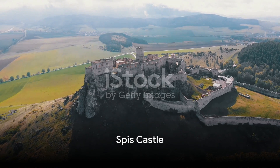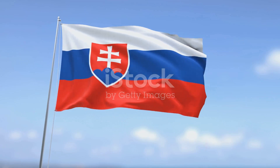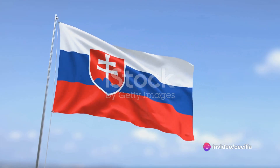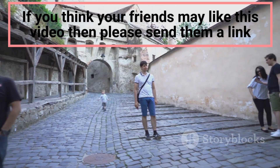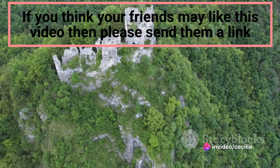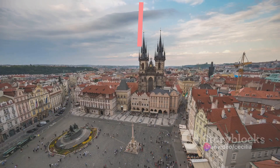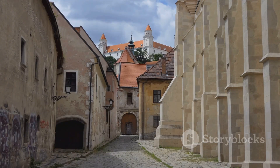Now let's venture to the Spis Castle, a majestic testament to Slovakia's rich history. This colossal structure perched atop a limestone hill is one of the largest castle complexes in central Europe. It's a place where the past is etched into every stone, every archway, every tower. The Spis Castle, or Spissky Hrad as it's known in Slovak, dates back to the 12th century. It's been a silent witness to the rise and fall of empires, the ebb and flow of power. Initially it was a boundary fortification, protecting the kingdom from invaders. Over the centuries it transformed into a stately home for nobility, a symbol of power and prestige.